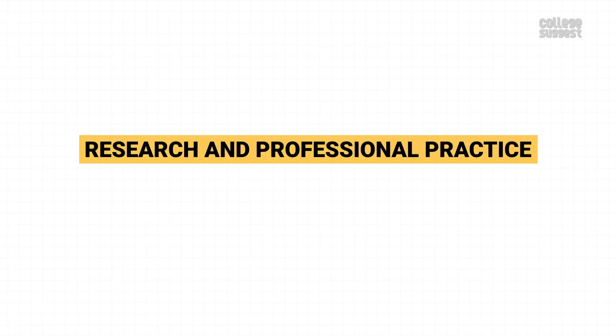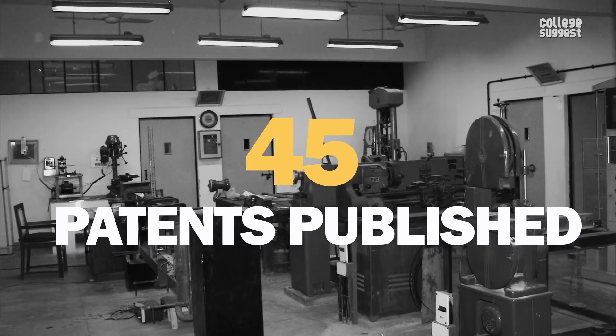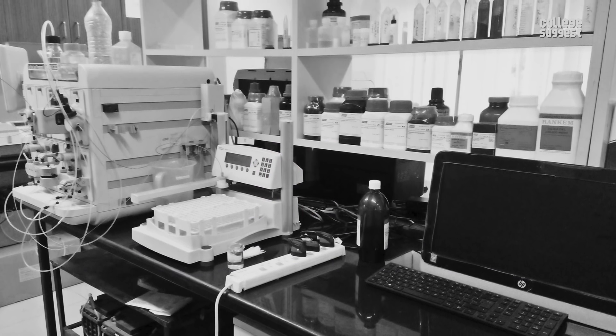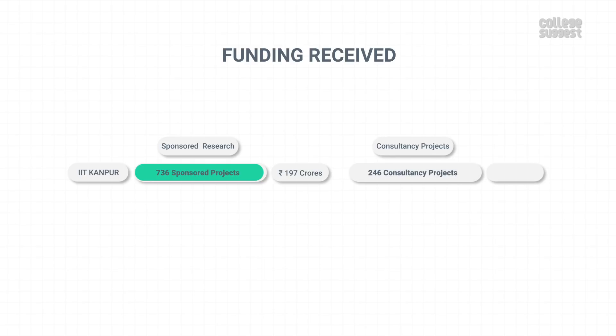Research and Professional Practices. In this parameter, we'll see about IIT Kanpur's PhD students, patent details, and the funds received through various projects. IIT Kanpur published 45 patents last year, and a total of 26 patents have been granted. We can see that their competitors have outperformed IIT Kanpur in this regard. With a total of 736 sponsored projects, IIT Kanpur has received over 197 crores as sponsored research funding.